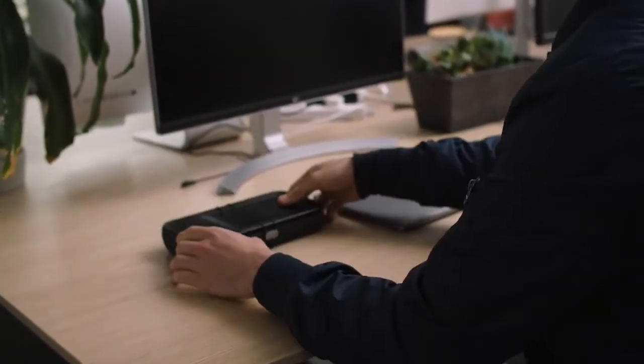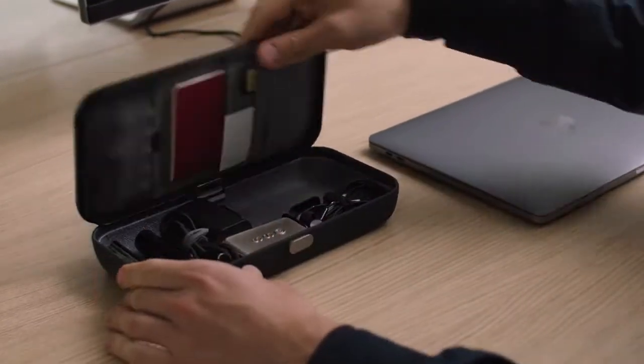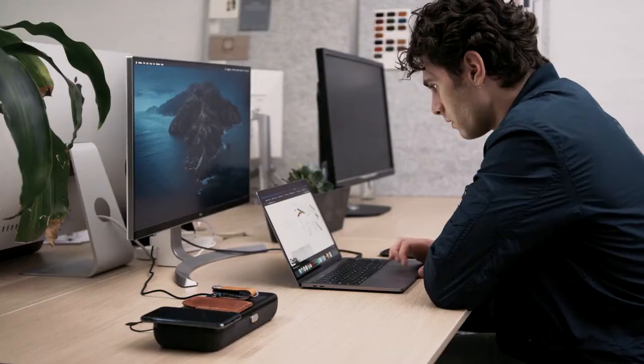Introducing Nest, the portable and customisable desk organiser for all your everyday essentials. Nest is designed to help you declutter and work more efficiently, wherever you are.